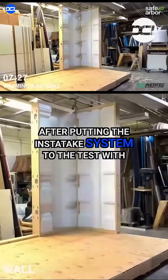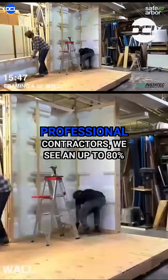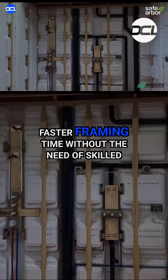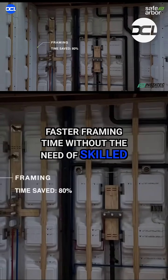After putting the Instatex system to the test with professional contractors, we see an up to 80% faster framing time without the need of skilled labor.